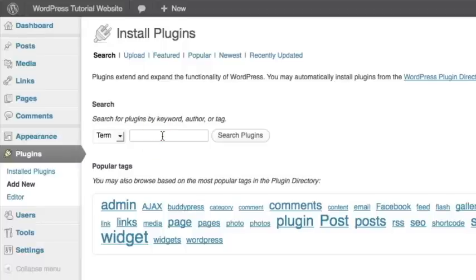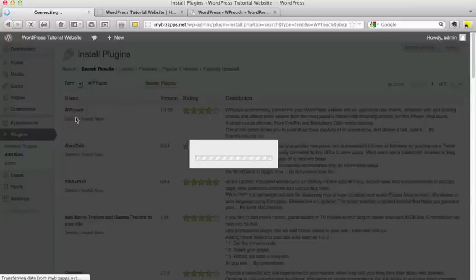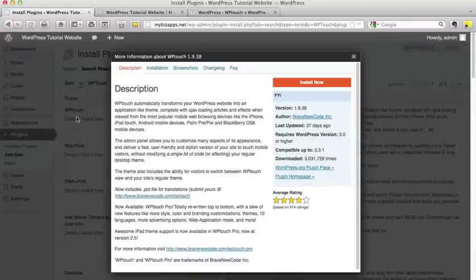In the search block, we're going to type in WP-Touch, no spaces. The very first option here is the WP-Touch plugin. I'm going to click Details so that you can take a look at a bit more information about this particular tool.